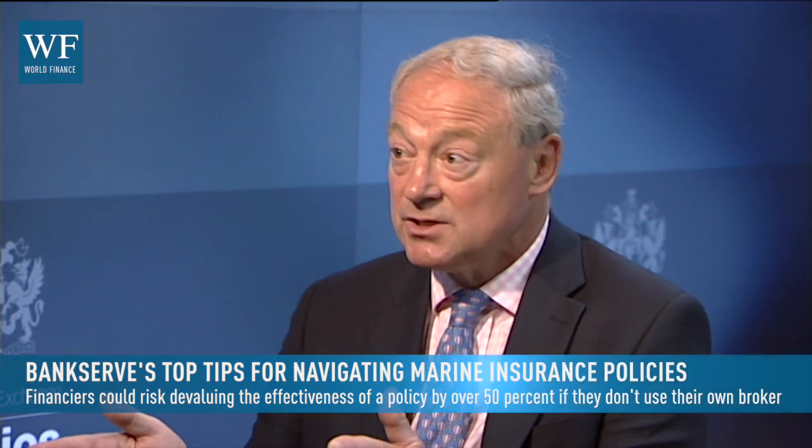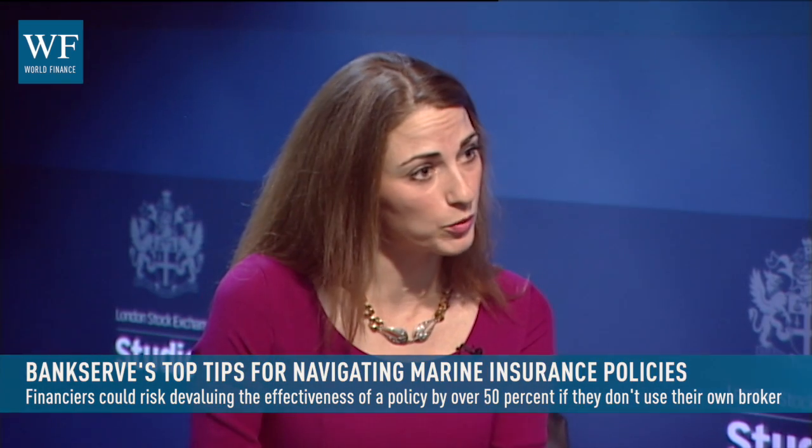Why should financiers and investors use their own broker to arrange cover rather than let the owner buy it for them? Privity, basically. If they use the owner or the owner's broker, they will be fixed with the knowledge that the owner or the broker has. The whole idea of these policies is to protect an innocent mortgagee or investor. If they buy their own cover, they only need to disclose what they themselves are aware of. The owner will know what he's doing wrong, and his broker will have information about the owner. If the bank places its own cover, their policy is untainted — but if they use the owner, the policy is devalued in its effectiveness by more than 50 percent.